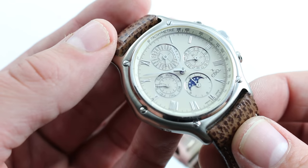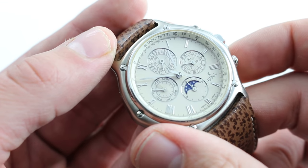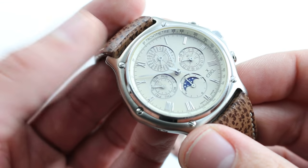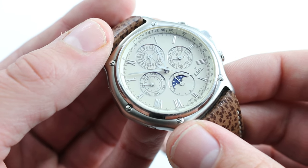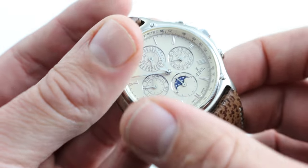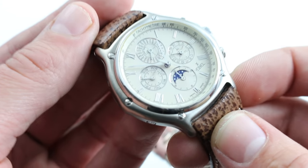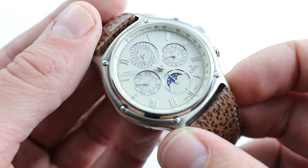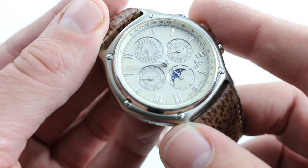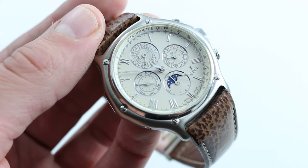It still features 31 jewels, a 52-hour power reserve, a crisp column wheel function selector. Everything you expect from the El Primero is here, right down to the 10 beats per second, the 5 hertz escapement. This is the kind of thing that combines all of the best elements that connoisseurs love in a single model. You can see this remarkable Ebel 1911 Perpetual Calendar Chronograph powered by the Zenith El Primero perpetual caliber and buy it on our website, watchyouwant.com.